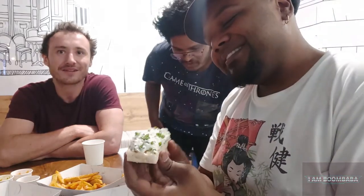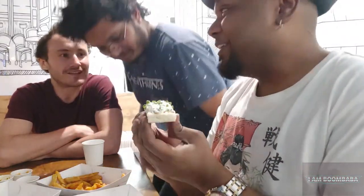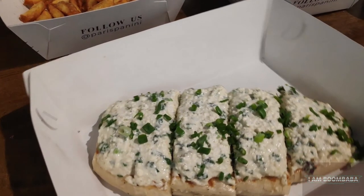It looks so good! I really love the spring onions. Are they going to crunch? Wait — it is going to crunch!